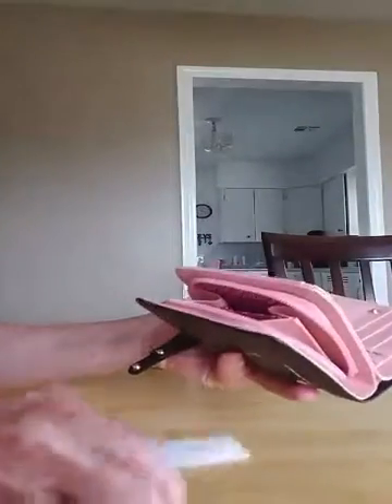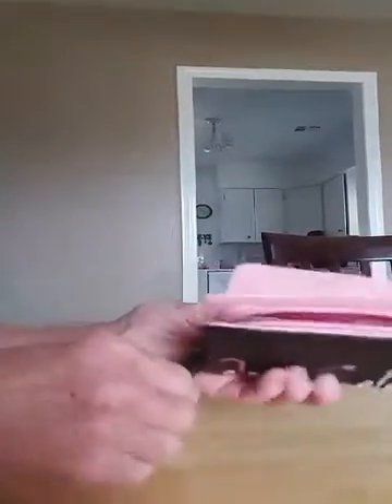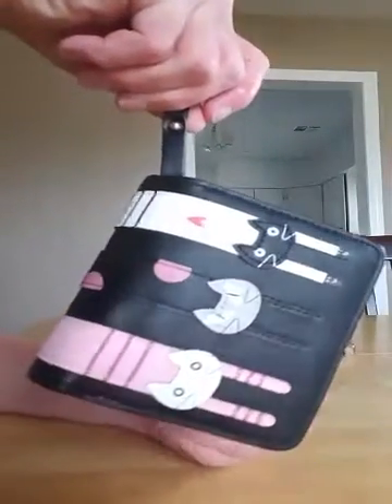Pretty cool, pretty happy with it. On the zipper there's a place to attach your keys, or if you need to hang it somewhere, you can hang it.